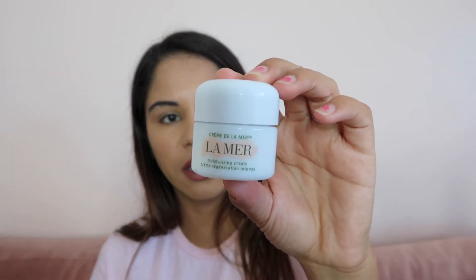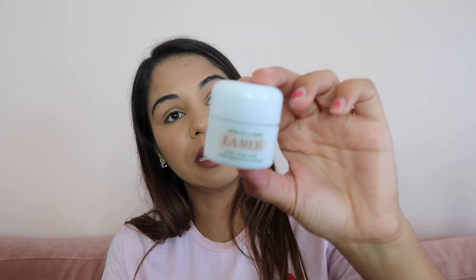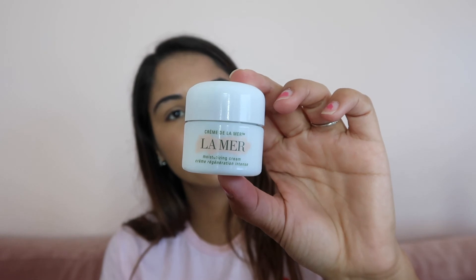The last product is this La Mer mini version — I believe I bought something from them and got this as a sample. Even though it's just a tiny sample, it lasts about a month. This is a really, really good face cream but it is really expensive, so I don't know if I would purchase it or not. Maybe I'll just keep getting the samples.